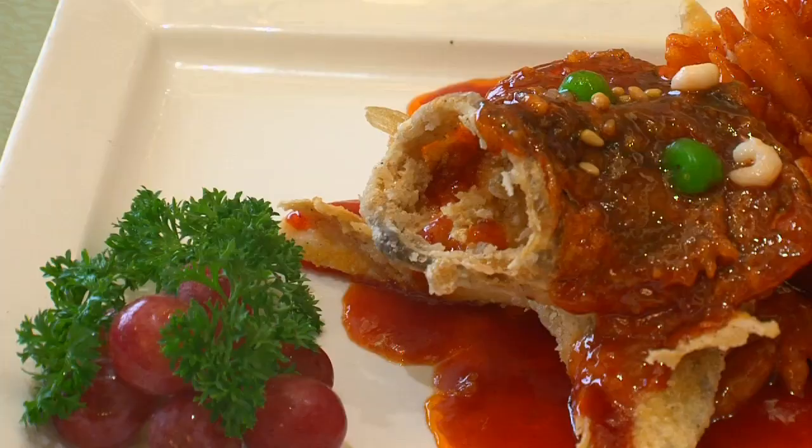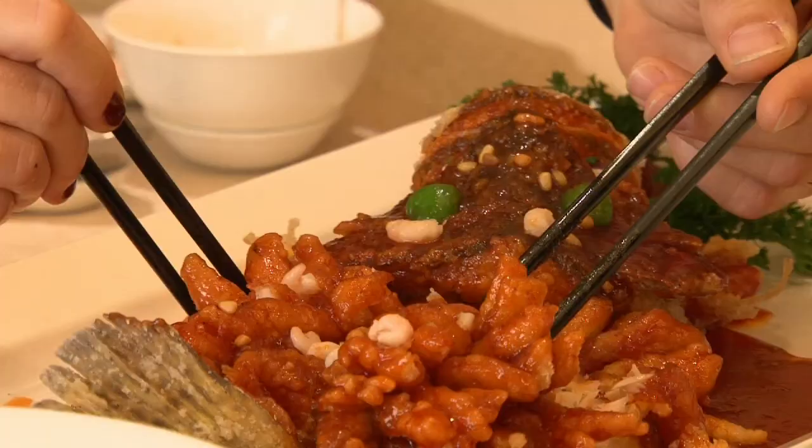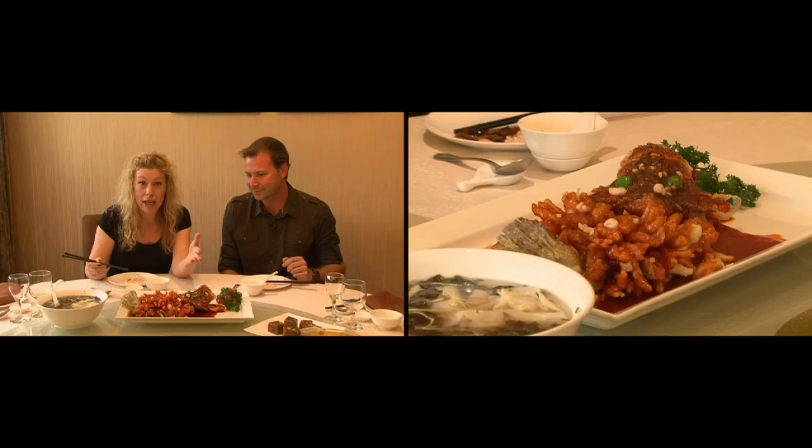Saving the best for last — this one definitely has the wow factor. The chef told us it's supposed to be crispy on the outside and tender on the inside. I can easily see why this is their signature dish. This is a traditional fish — the recipe is over 250 years old. The fish would have come from Taihu Lake, which is really close by — the same place that all those big, tall Swiss cheese rocks come from. So it's really a local dish, as local as it gets.